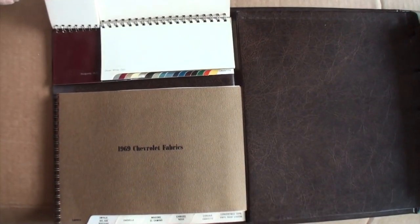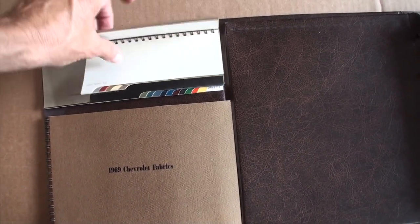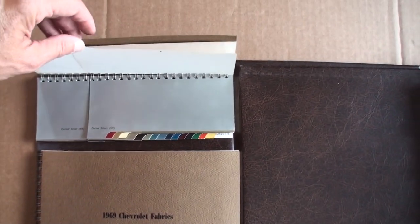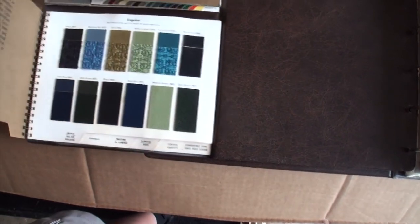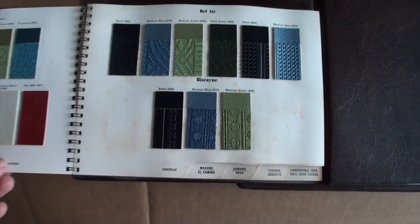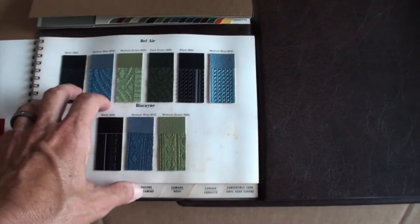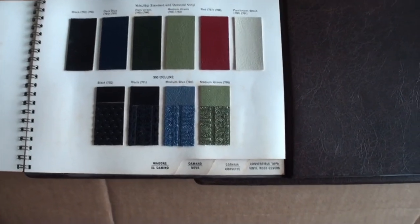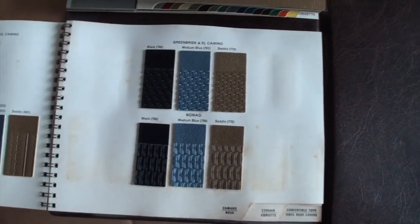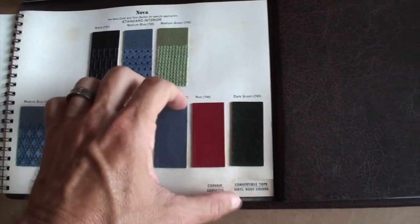Here we have the dealer brochure featuring color fabrics and exterior colors, as you can see — all of the colors. There's our Cortez silver on this car, I'm going to feature that. This is great. The fabrics — Impala, the Caprice, the Chevelle. Notice current car companies — look at the colors, the options. The Camaro, the Chevelle, the Corvair. It's kind of interesting — the Corvair and the Corvette have the same options.